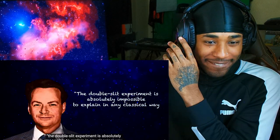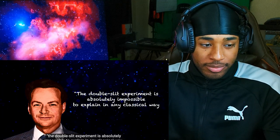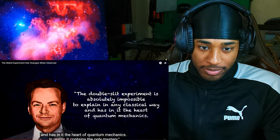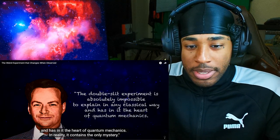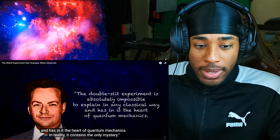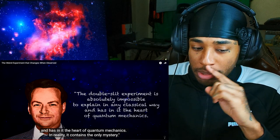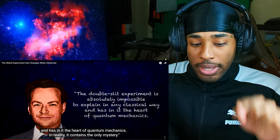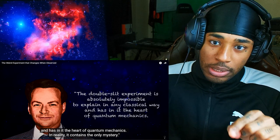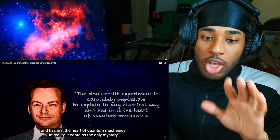Physicist Richard Feynman famously said, 'The double slit experiment is absolutely impossible to explain in any classical way, and has in it the heart of quantum mechanics.' The double slit experiment is impossible to explain — it's not a matter of limits on the English or any other language. It could be Hebrew, it could be Hermetic — whatever it is, there are no words to describe it.